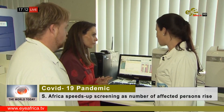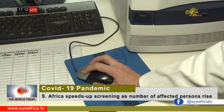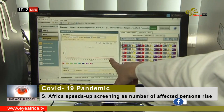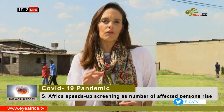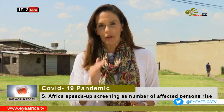It takes six hours for a COVID-19 test to be completed. If the result is positive, it's sent to the National Institute of Communicable Diseases for further verification. The next few days are crucial for South Africa. The concern now is how fast the coronavirus will spread if it reaches poor and overcrowded communities like Alexandra, where social distancing may be impossible.